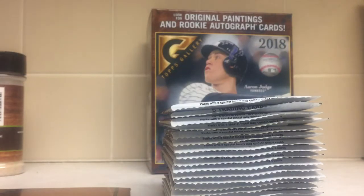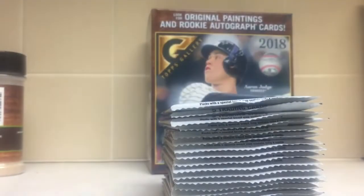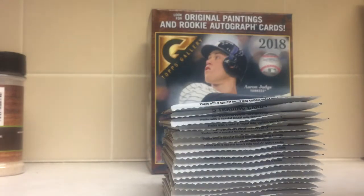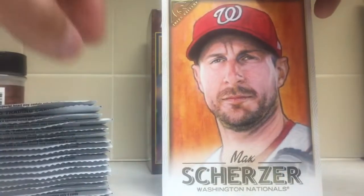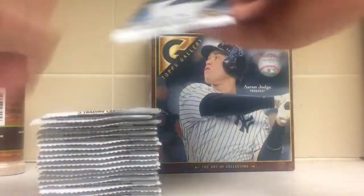Sports Card Failures here. I got a box of 2018 Topps Gallery. It comes with this box loader — I don't really like box loaders. It is a gigantic Max Scherzer. Comes 20 packs, you get two autographs per box, five cards per pack.